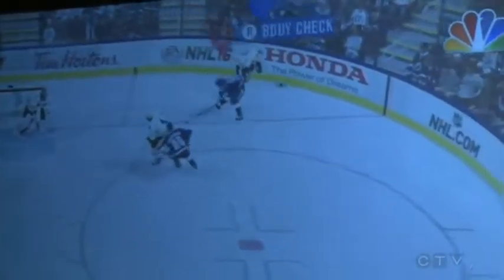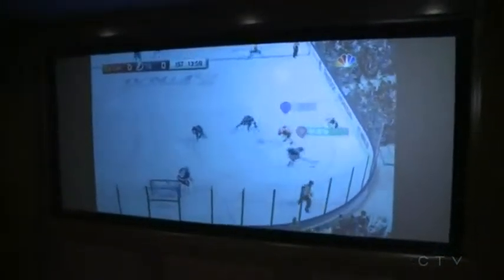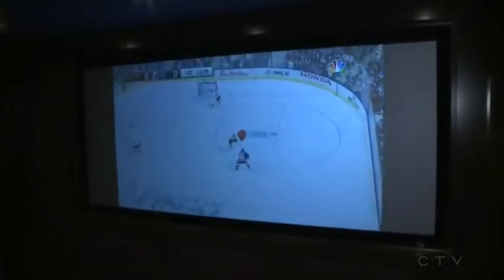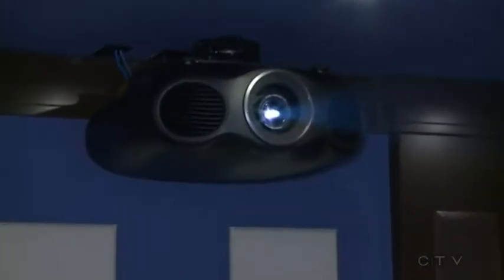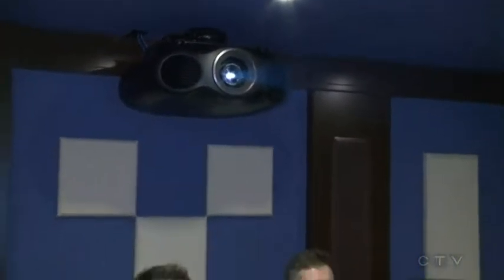Now for people that are just maybe joining us, John, what have you included in this custom home theater? So in this custom home theater for this customer, we have a 120-inch cinemascope screen. You can see here that the picture on the television-size video game image doesn't fill the screen — that's its natural size. We have an Epson laser projector that's capable of displaying 4K content above their heads. Notice how quiet it is — it is whisper quiet.